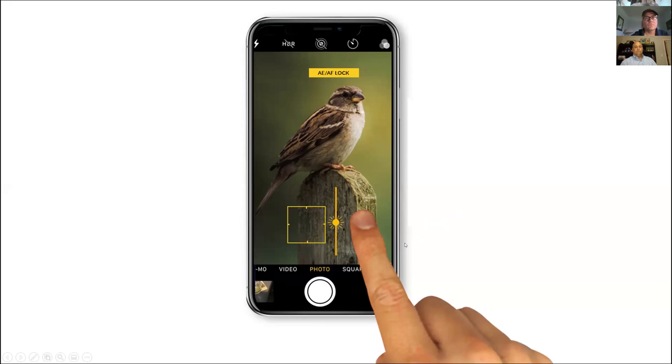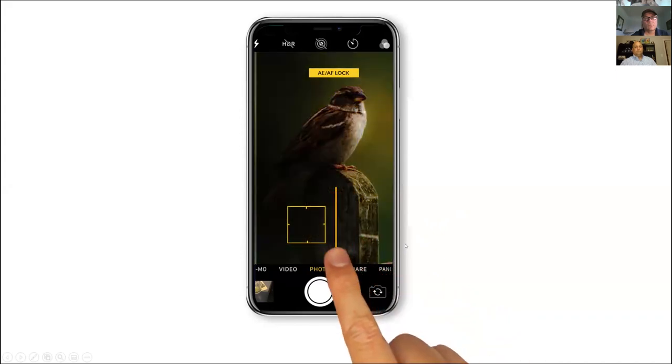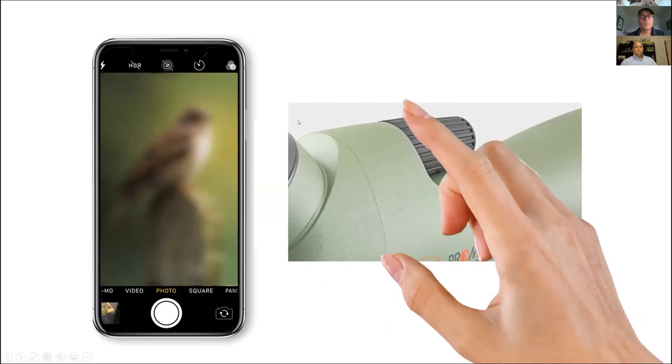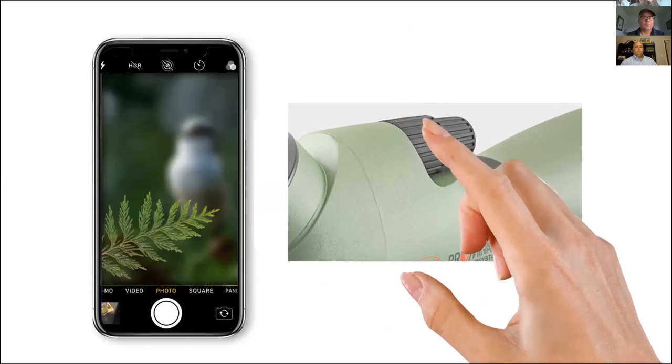If you're photographing something like an oystercatcher which is black and white, on a particular background that's dark or light, the phone will try to expose for the most even shot — and the white feathers could easily just become a blob of white. It's worth locking the phone down and making the decisions yourself. Once you do that, you can use the scope to do the focusing.